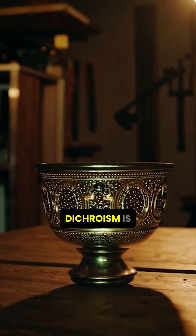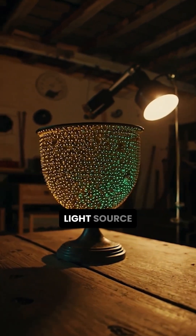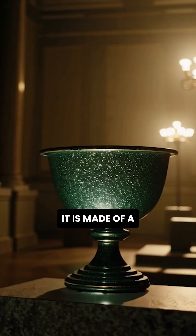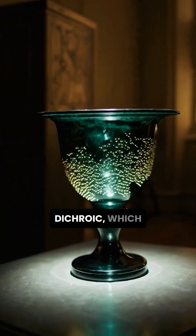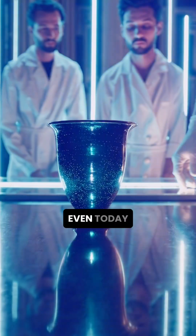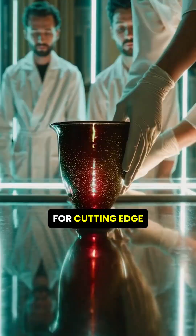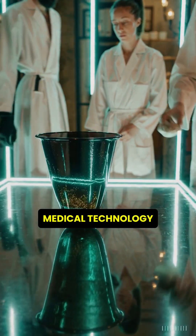The cup's dichroism is caused by tiny gold and silver particles that scatter light differently depending on the light source. It is made of a special type of glass called dichroic, which means two-coloured in Greek. Even today, researchers explore this ancient invention for cutting-edge sensors and medical technology.